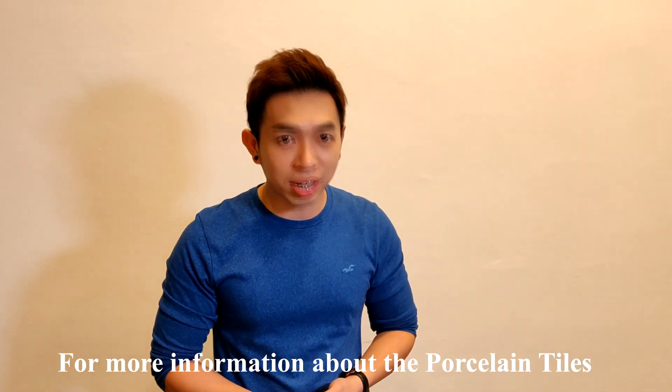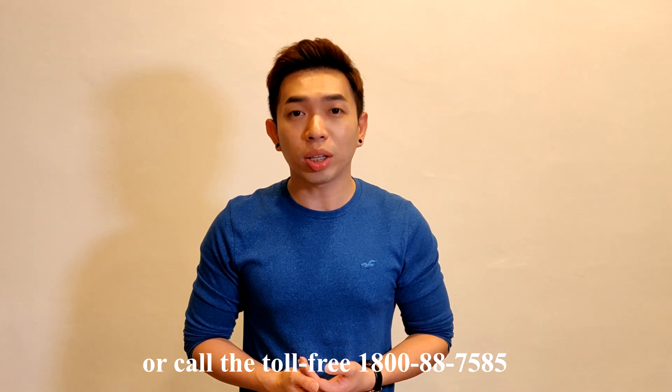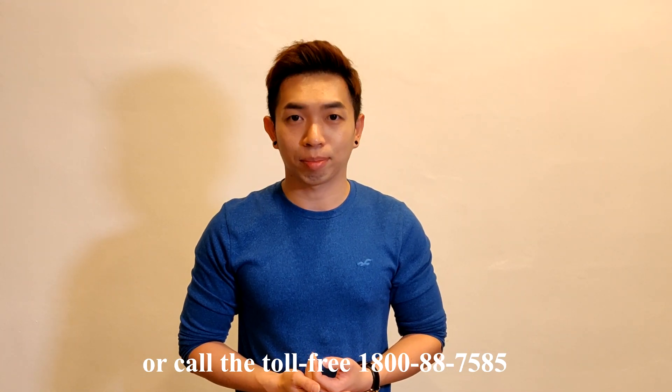For more information about our opening house, you are all welcome to visit our express outlets or call 1800-HK7585. Thank you.